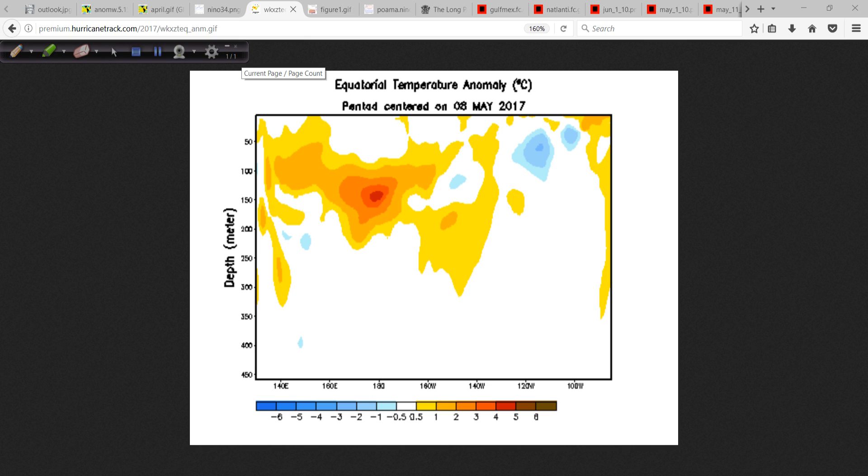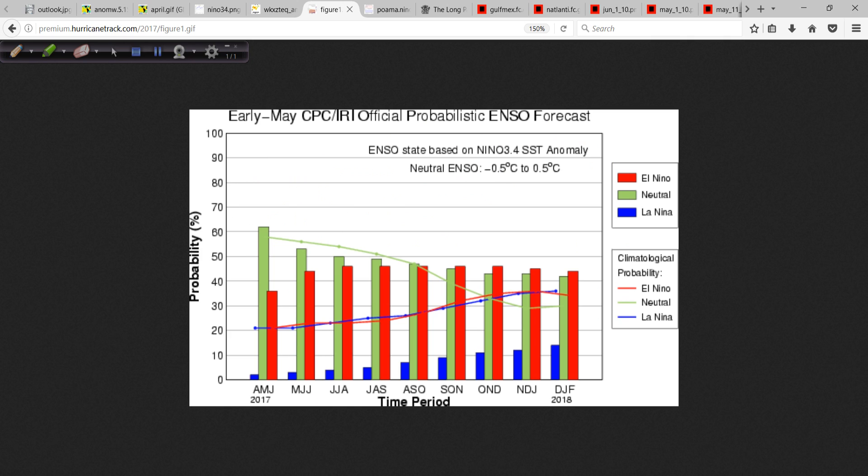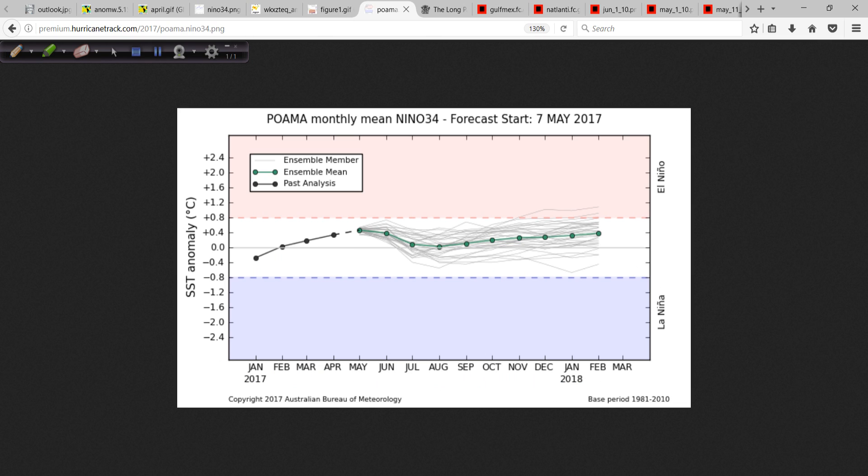Looking at the probabilistic charts, the most recently updated one from the Climate Prediction Center and the International Research Institute shows our time frame of most interest — August, September, October — where neutral conditions are basically neck and neck, just barely winning out by a nose. So at the peak of the hurricane season, there's under a 50% probability of El Niño conditions in the Nino 3.4 region. Unless something dramatic and unexpected takes place, we are not going to have an El Niño during the heart of the hurricane season.